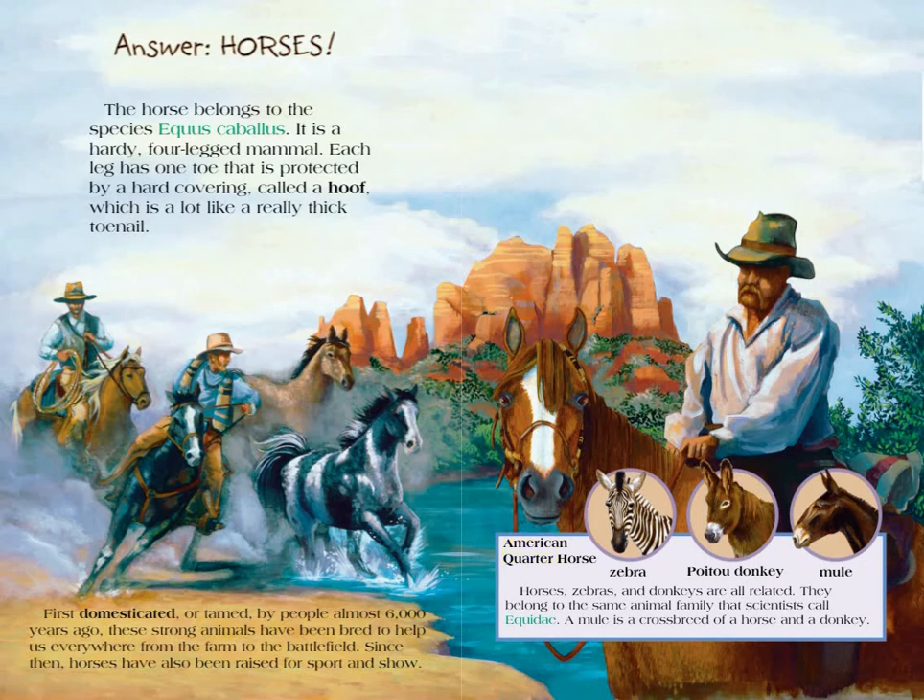American Quarter Horse. Zebra. Poitou Donkey. Mule. Horses, zebras, and donkeys are all related. They belong to the same animal family that scientists call Equidae. A mule is a crossbreed of a horse and a donkey.